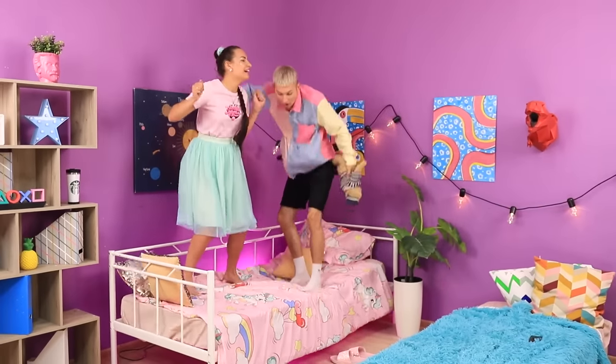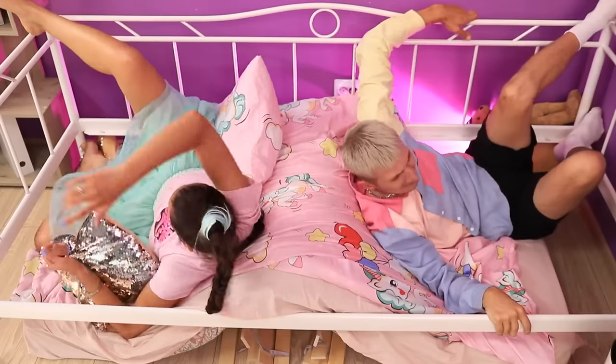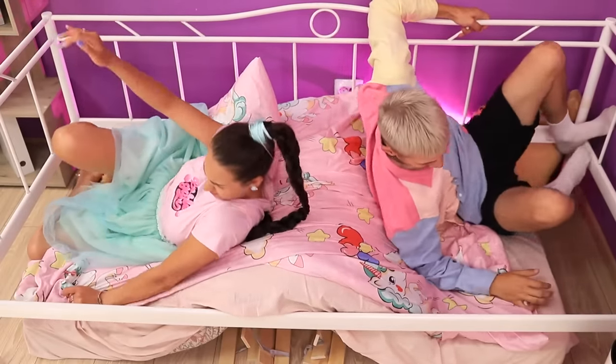Jumping on the bed! That's all I'm planning on doing today! I'm coming to you, sis! Look out! Oops! The kids are getting wild!